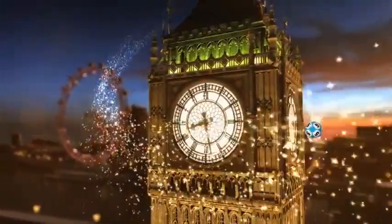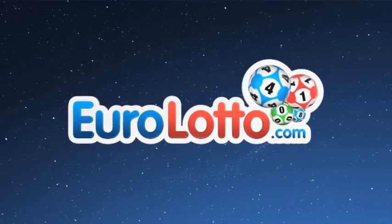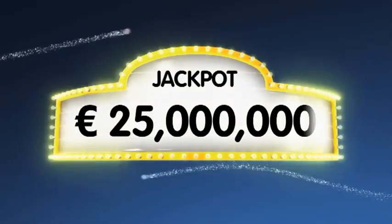Hi everybody and welcome to the Euro Lotto draw for Monday the 14th of March. I hope you've all had a great weekend, so let's get into tonight's draw. As always, we will draw five numbers and two letters. If you get the whole combination right, you will win the jackpot which is at over 25 million euro.